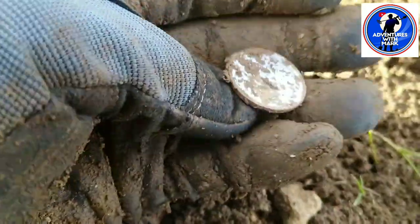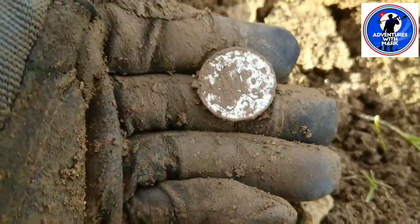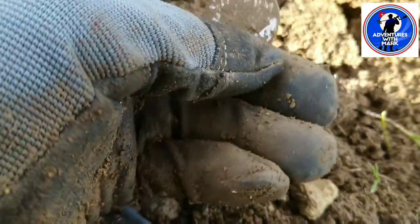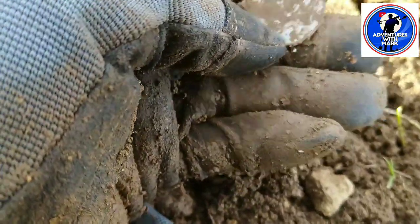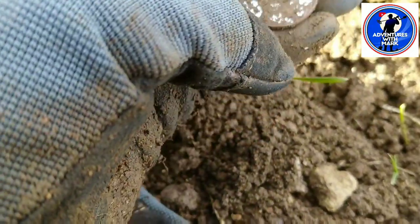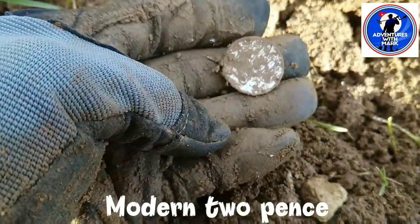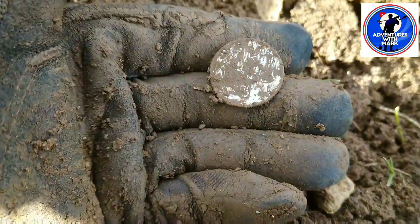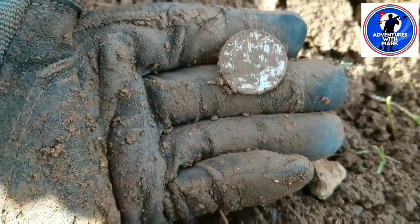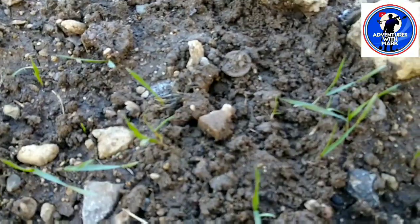I've got this silvery-looking two pence out. The reason it's silver is the land I'm on had a group dig on it back in the 80s. Since then it's been ploughed, but it wasn't ploughed when it was being dug before. So yes, it's a silver two pence from a group dig, but who cares - they never got all the stuff we're getting. On to the next.